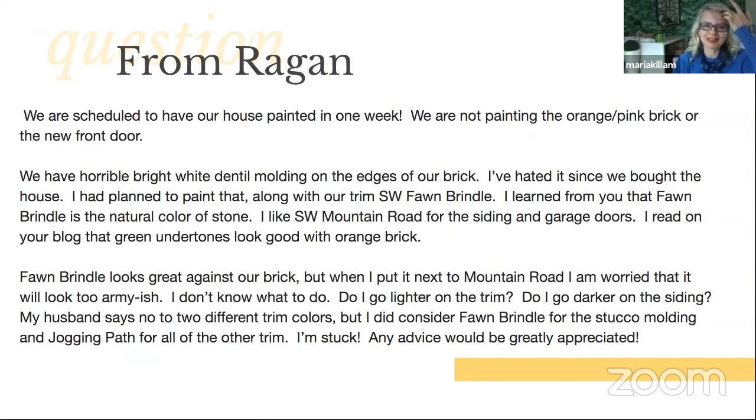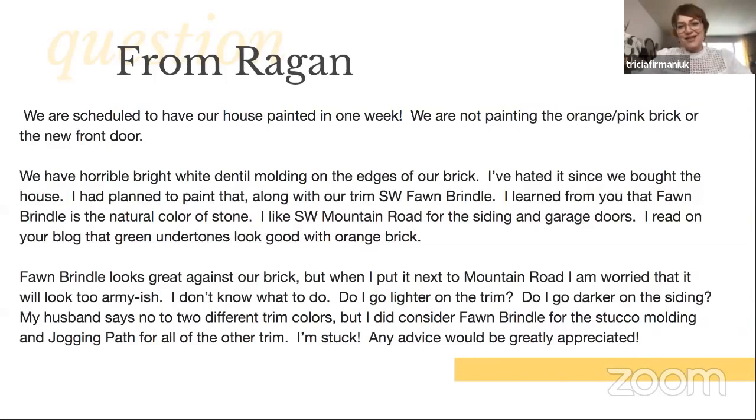From Reagan — we're scheduled to have our house painted in one week. We are not painting the orange pink brick. A question from Sophia on YouTube about the last house: 'Would you suggest all brick instead of mixed brick and stone to match the inspiration?' Ideally, if you can use the same cladding throughout, that's always best. But sometimes you have the more expensive cladding on the facade and you need to connect with something that sort of matches in a more affordable brick, for example. Or the HOA requires that.